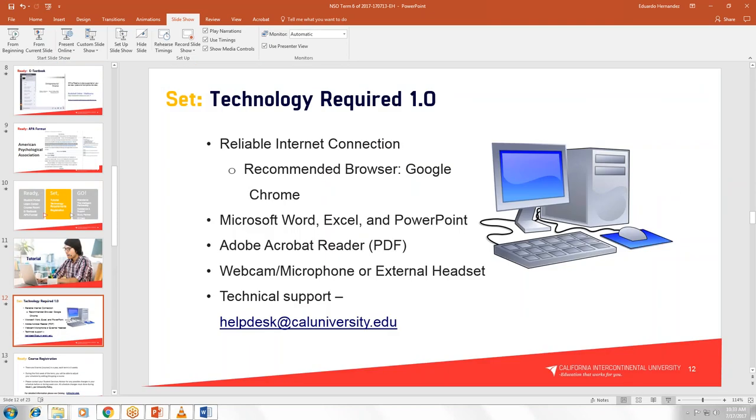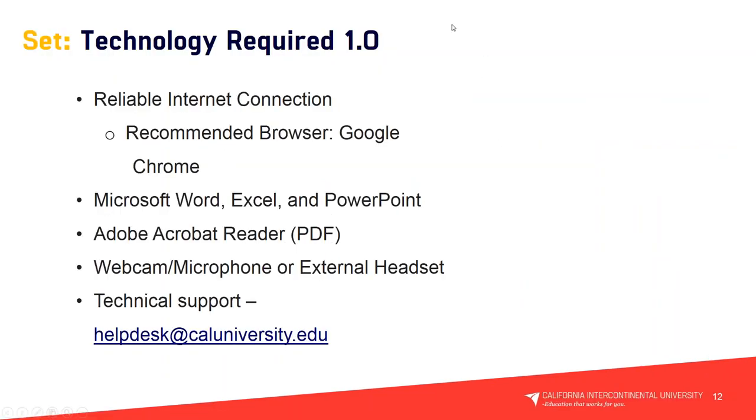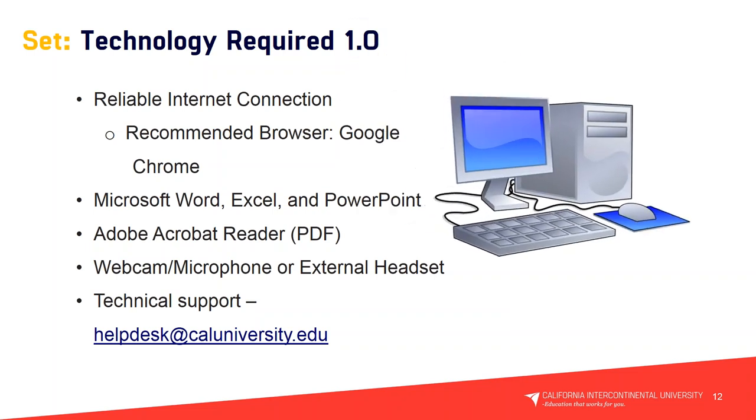For technology requirements: you need a reliable internet connection. We recommend using Google Chrome. We also highly recommend Microsoft Word, Excel, and PowerPoint, Adobe Acrobat Reader, a webcam, microphone, or external headset. You can also send an email directly to helpdesk@caluniversity.edu to receive a support ticket.